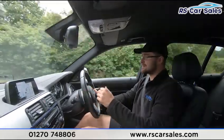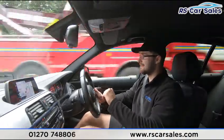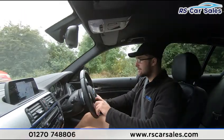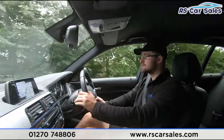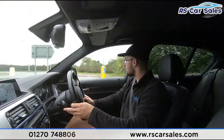We do also have paddle shift to take it into manual mode, which I'll demonstrate coming up to the roundabout. The integrated Harman Kardon speakers sound absolutely incredible. The full Dakota leather front and rear seats are fitted, and the front seats are heated so for those cold winter mornings they heat up very quickly.